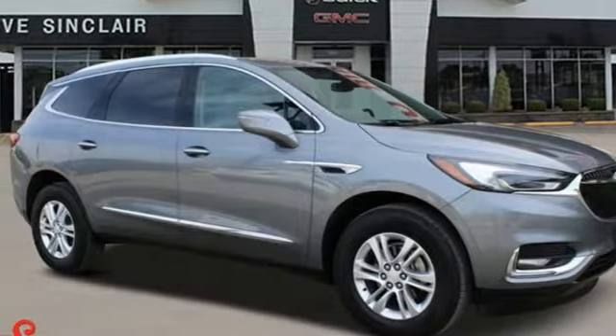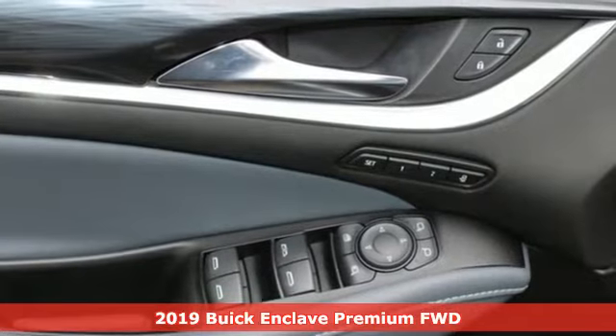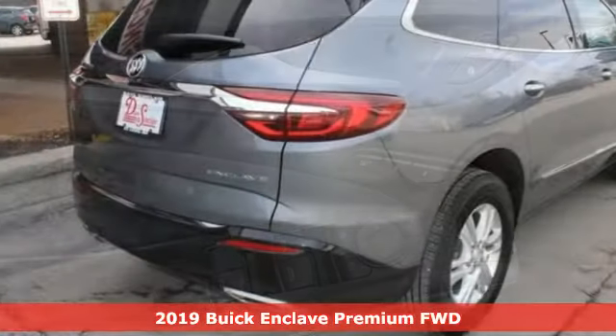It's a 2019 Buick Enclave. Smart, sleek and beautiful, it shatters expectations of what a crossover should be.